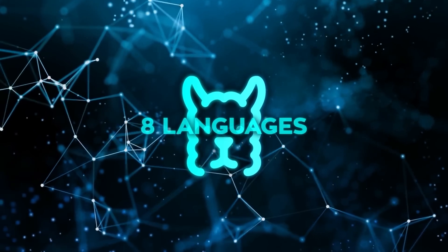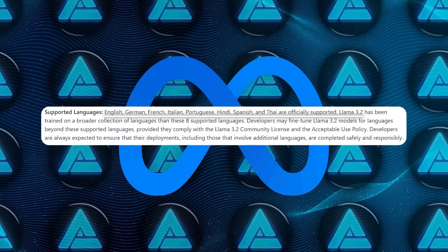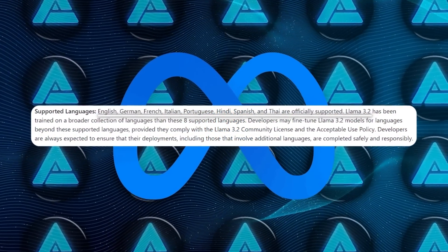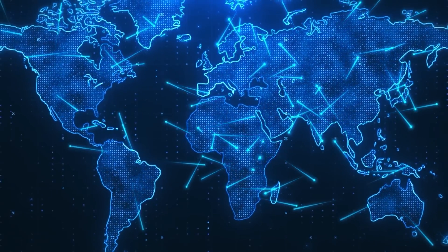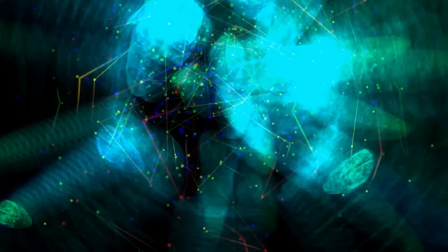These models support eight languages right out of the box: English, Spanish, French, German, Italian, Portuguese, Hindi, and Thai. So if you're building something that needs to work in different parts of the world or handle multilingual tasks, you're covered.